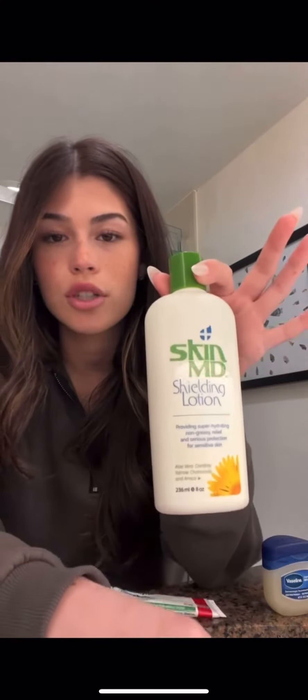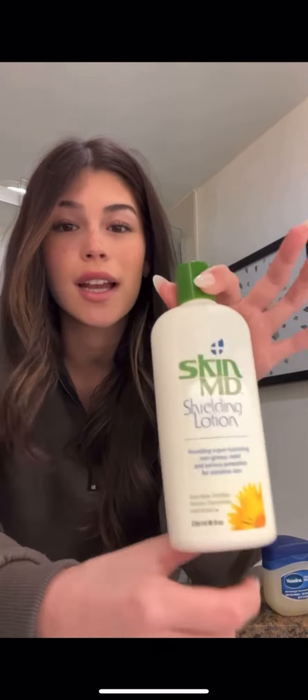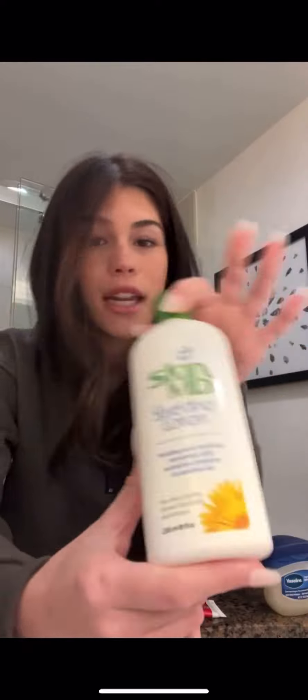Then I go in with the Dove sensitive bar, which I use to wash my face. After that I put my moisturizer on, which is the Skin MD Chilly Motion. This stuff is so good — since I've had this I haven't had any breakouts, and my face has been reacting really well to it. It makes my face feel really moisturized.